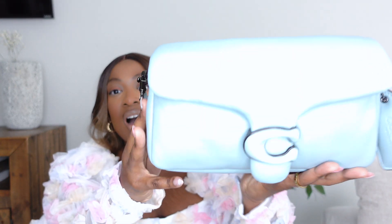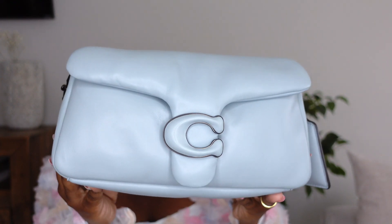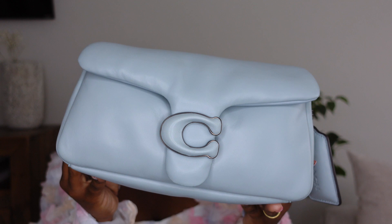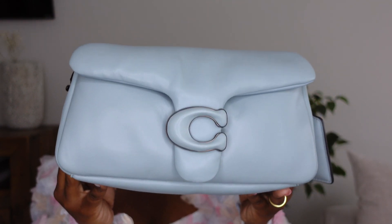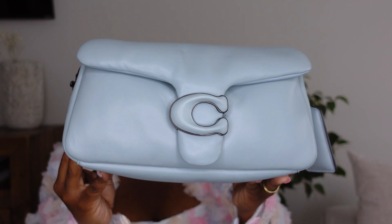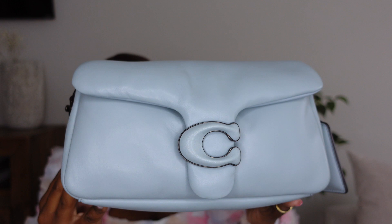I thought I'd throw it in at this point in the video — it is the Tabby 26 in the aqua color. I recently did a what's in my bag featuring this colorway, so I will link that video here. You can watch that video for more of my thoughts and see what exactly fits inside of this one. Look at this color — it's so beautiful. When I look at it, it gives me peaceful and just aquatic vibes. I just love the way I feel when I look at this bag and when I wear it.